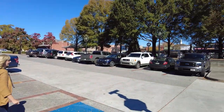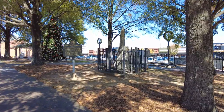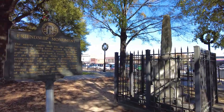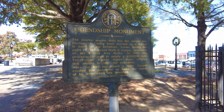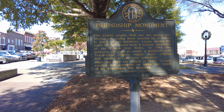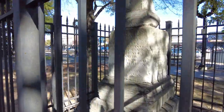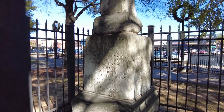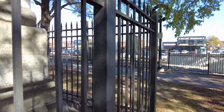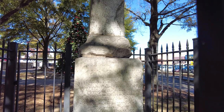We're gonna go over to this park because it looks like there's a monument over there. Evidently this is known as the Friendship Monument. It's in rough shape now, but you can still read some of the stuff. It's all fenced up now — I'm betting that you had hooligans messing with it. You can definitely tell that time has not been a friend.